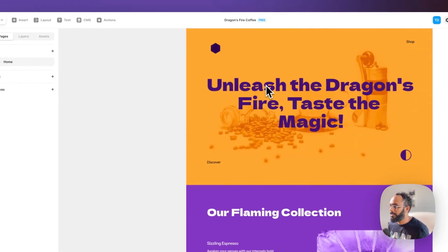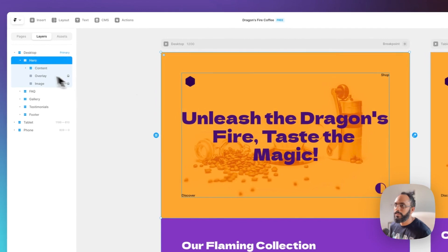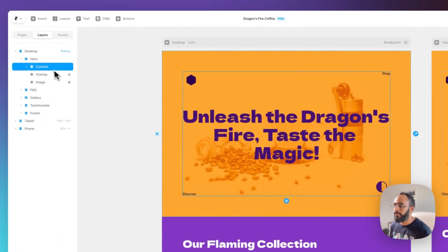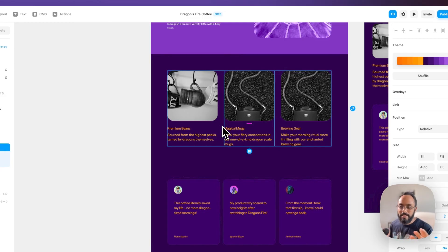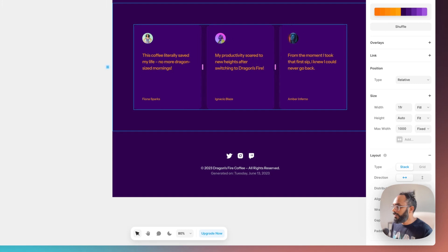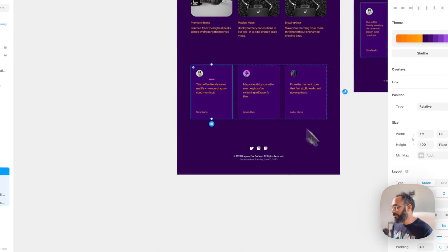I want to deep dive into some of these sections and see how the layouts have been created. Going into the layers panel, you can see it created a hero section set to relative scalability and fixed height. I'm not a huge fan of relative scale — I usually set this to fill. Overall the layouts are very simple, probably useful to get the process kicked off. Having a simple layer structure gives the creator or designer more flexibility for customization. Looking at these cards — they're in a container, responsive, and all set to fill, which is what I prefer.